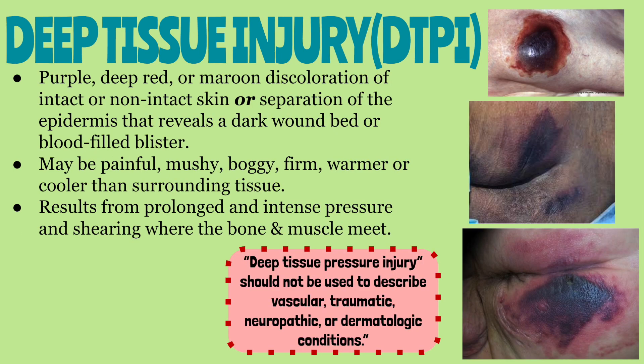Finally, let's go over deep tissue pressure injuries. A deep tissue pressure injury can be defined in two ways: one, as purple, deep red, or maroon discoloration of intact or non-intact skin; or two, as separation of the epidermis that produces a dark wound bed or blood-filled blister. Deep tissue pressure injuries result from prolonged and intense pressure where the bone and muscle meet. The area may be painful, mushy, boggy, or firm, and its temperature may differ from the surrounding tissue.